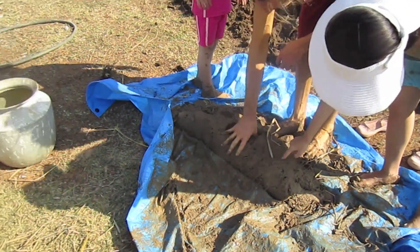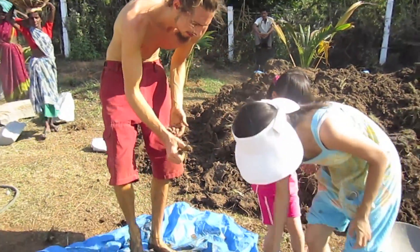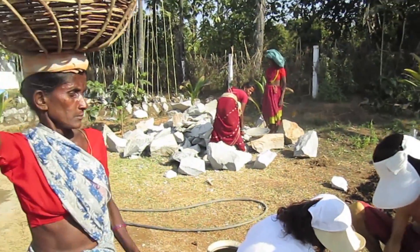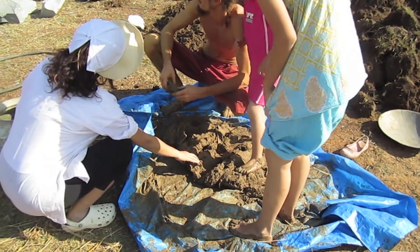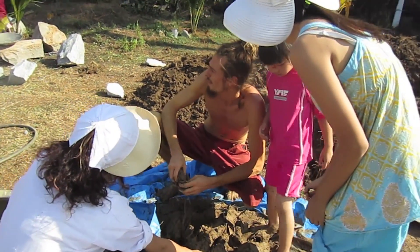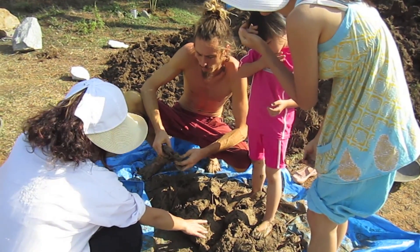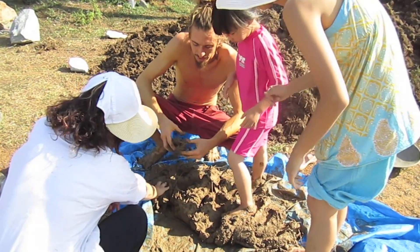It's looking really good — just about perfect. Normally what we'd do is carry this whole tarp over and apply it to the wall. But it's probably wise to let the cement dry before we apply it. So what we need to do is either stop making it, or keep making it and store it.